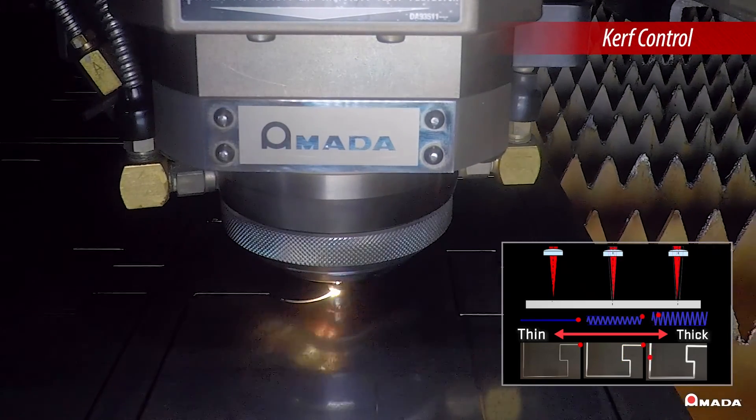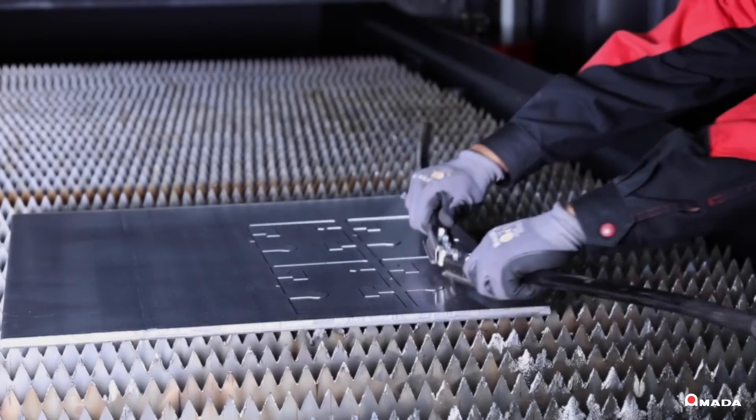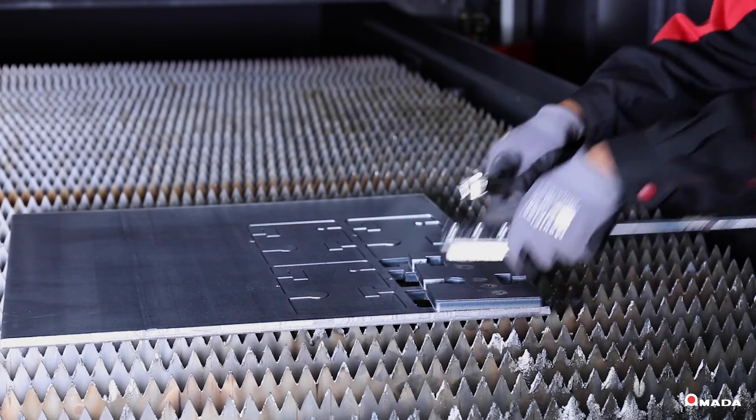Ventus also provides flexible control of the cutting width, known as curve control, which allows for easier part picking, especially on thicker material.